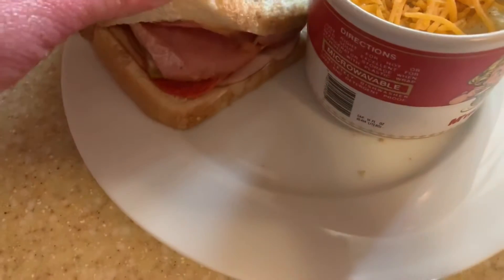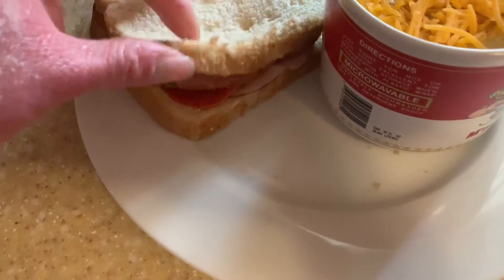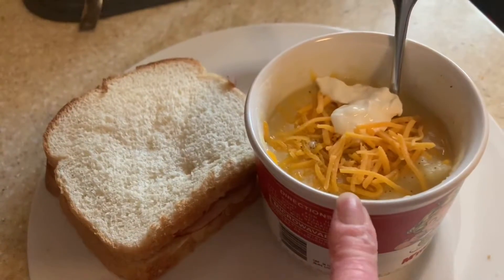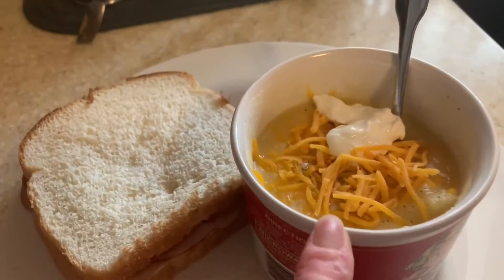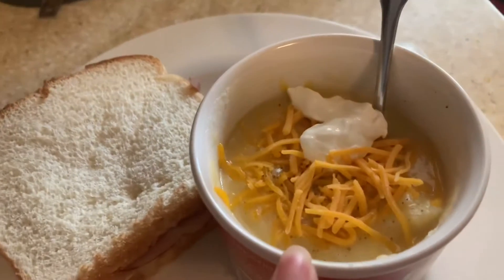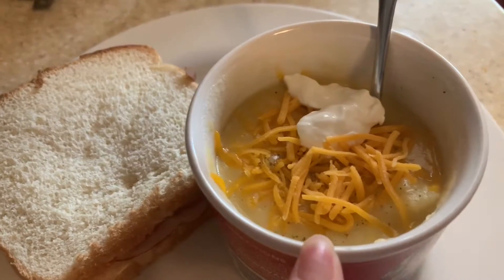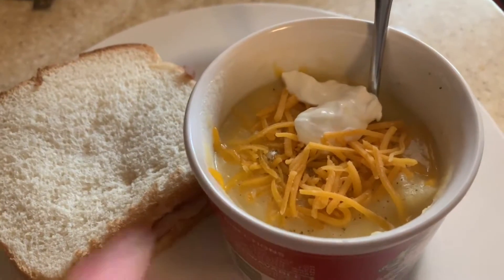Today for lunch I'm having a ham, turkey, and pepperoni sandwich with pickles and provolone cheese, and then a cup of leftover potato soup that I made last night with some cheese and sour cream on top.